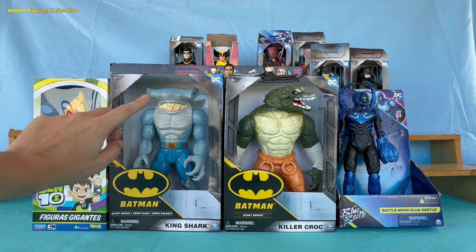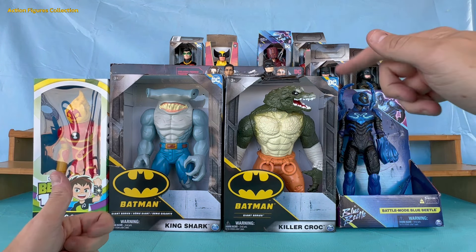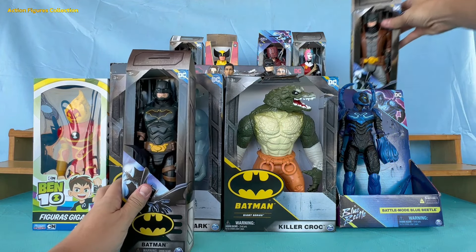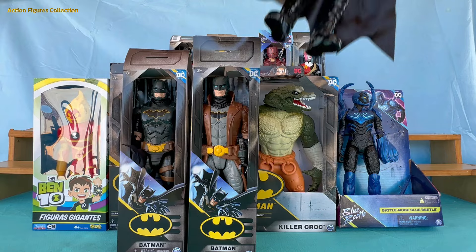So if you like action figures, click like, subscribe to the channel and comment which one is your favorite. Let's go! We have not one but three incredible Batmans to show you. Let's compare details and find out which of these Gotham protectors comes out on top.